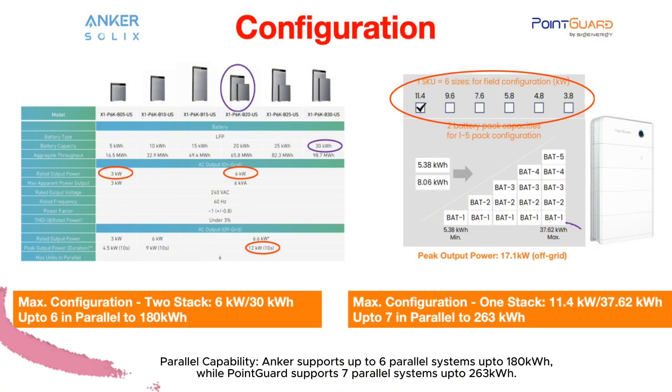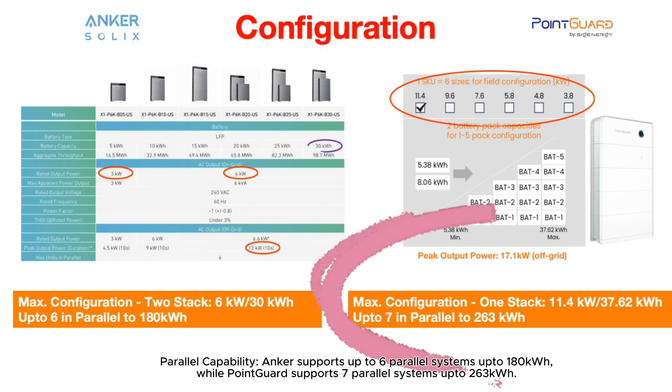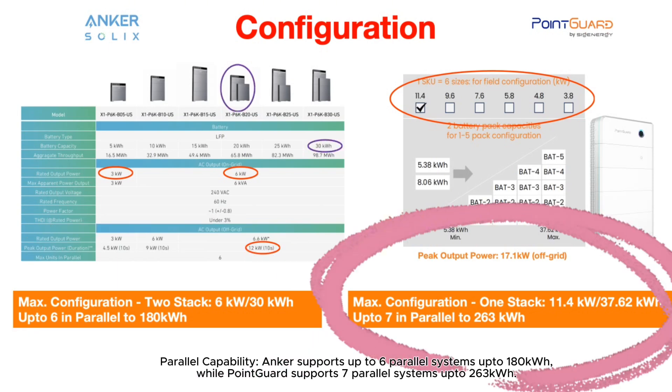Parallel capability: Anker supports up to 6 parallel systems, reaching up to 180 kWh, while PointGuard supports 7 parallel systems, scaling up to 263 kWh.